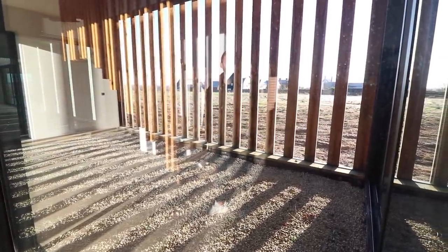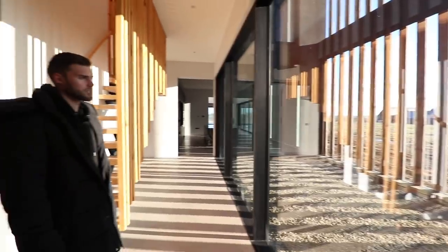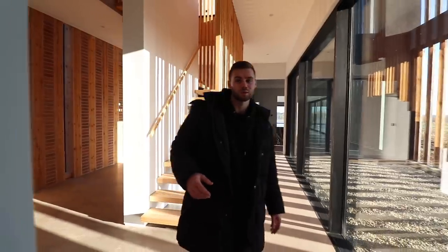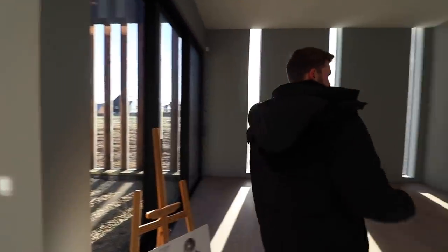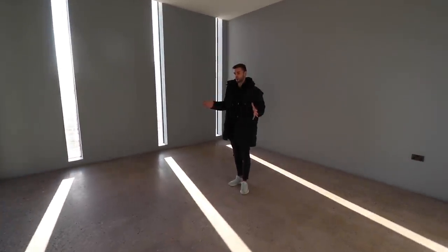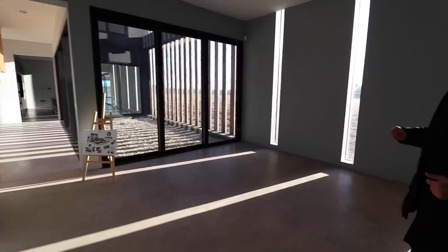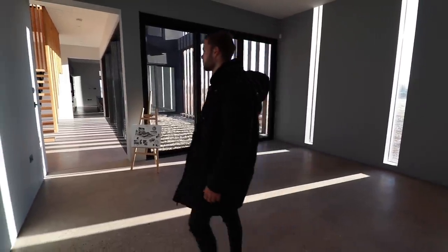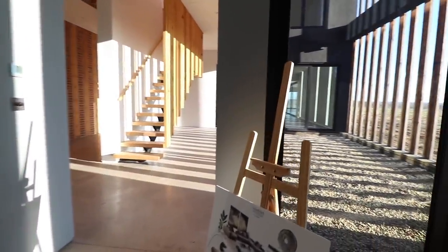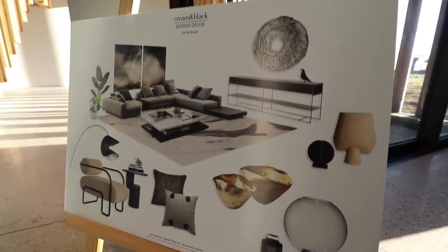They call them internal gardens — they're sort of inside but sort of outside. You have two internal gardens, and you'll notice how high the ceilings are inside. This is one of the living areas; out of everywhere, it's probably the most cozy room. Everywhere else is massively open plan, and you've got sliding doors out to the internal garden. There is underfloor heating throughout the property.